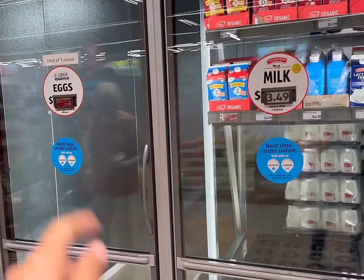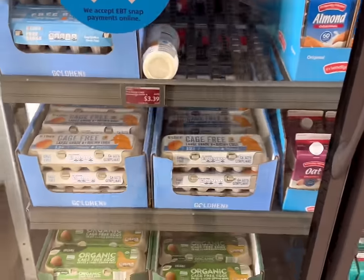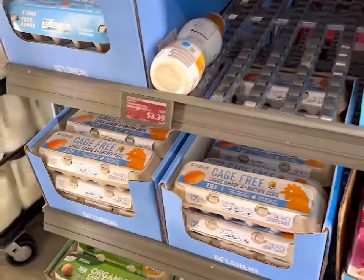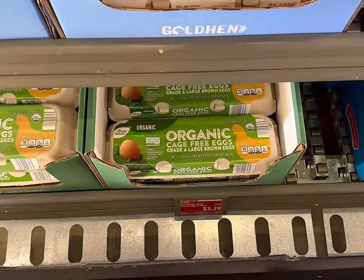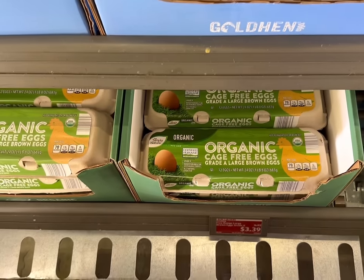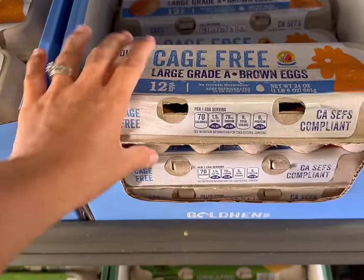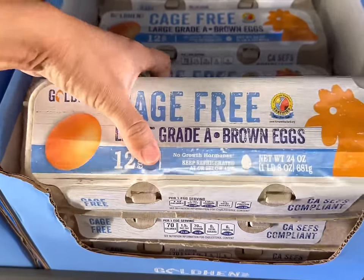The eggs were on sale for $1.99, but they are sold out. So we're just going to grab some large brown eggs — the free range large brown eggs. They're usually around $3, so that must be $3.39. We'll grab these for $3.39 today, and that'll be our first thing.